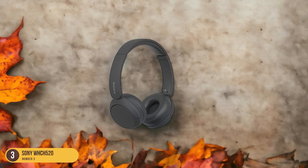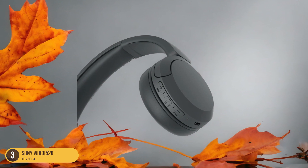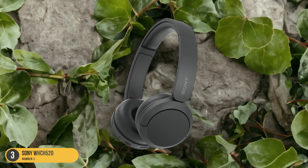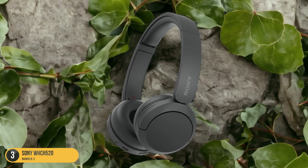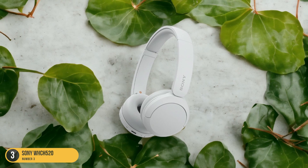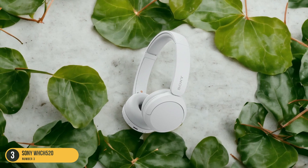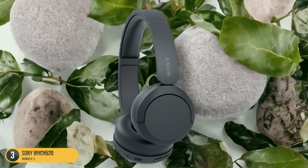In terms of design, the WH-CH520 is surprisingly robust and durable for its price point, ensuring long-term reliability. The comfort level is commendable, making them suitable for prolonged use without causing discomfort. Whether you're on a tight budget or simply looking for a cost-effective audio solution, the Sony WH-CH520 headphones present a compelling option that doesn't skimp on quality.